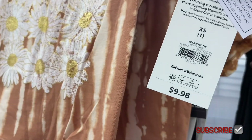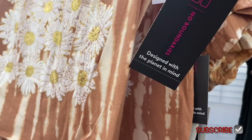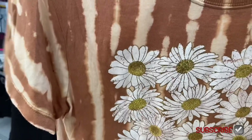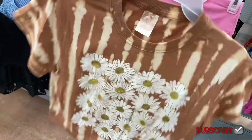This one's really adorable, it's definitely catching my eye. It's a No Boundary crop tee, extra small to 3XL, $9.98. See the daisies? They have a little bit of metallic to them. I like the tie-dye part — it's going down like stripes.